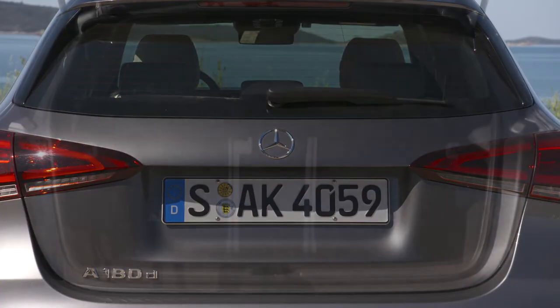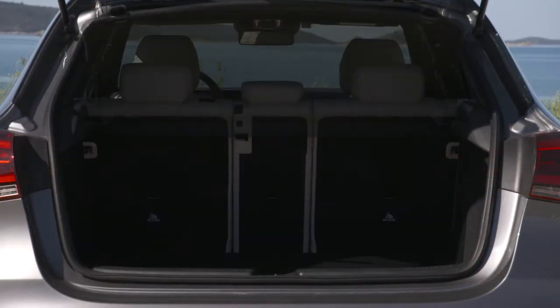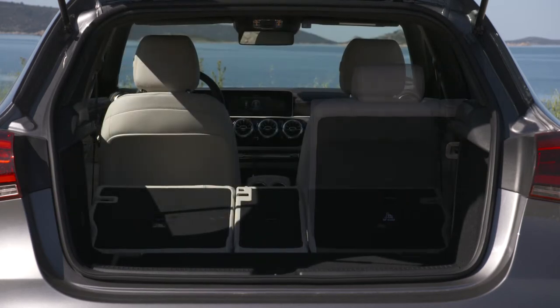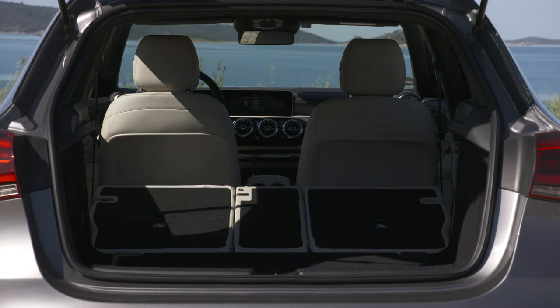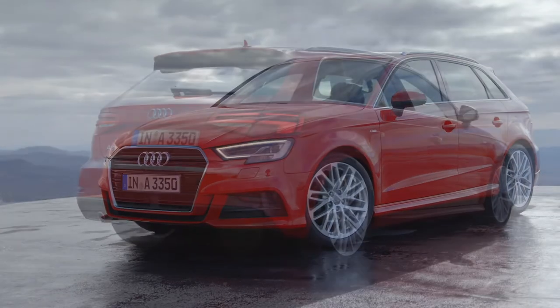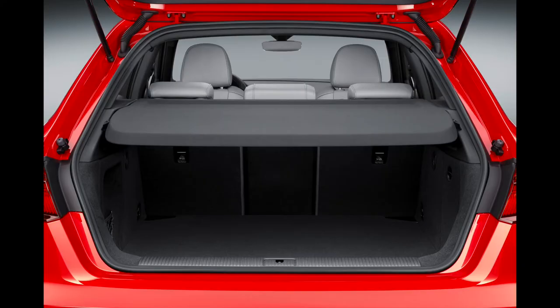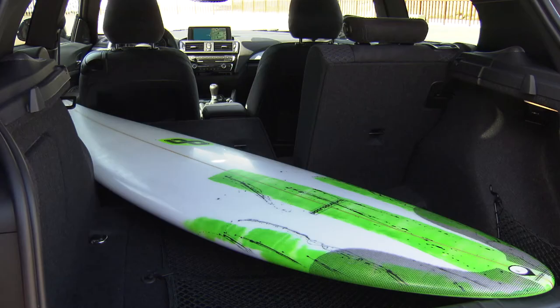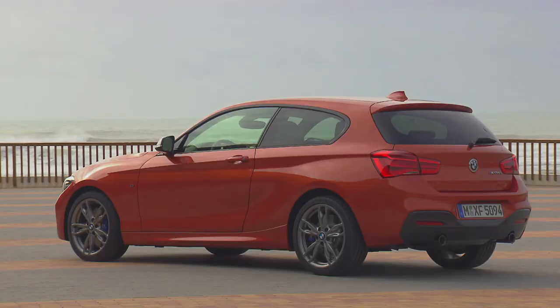The A-Class offers 370 liters of boot volume with the rear seats up, and a maximum of 1,210 liters when folded down. This matches the competition: the Audi A3 Sportback comes with 380 up to 1,220 liters, and the BMW 1 Series offers between 360 and 1,200 liters of boot capacity.